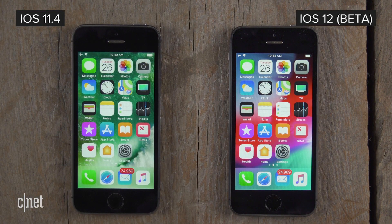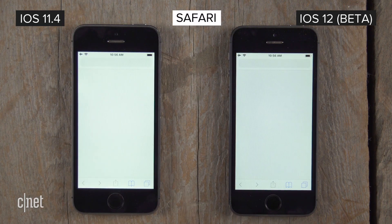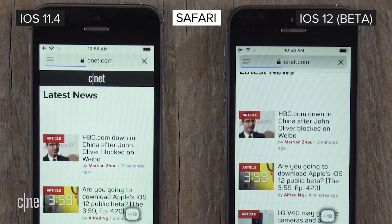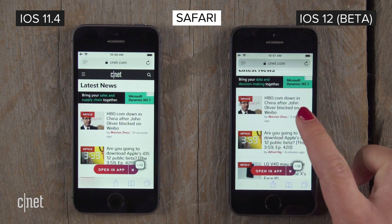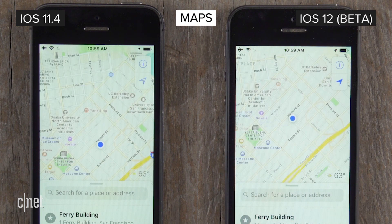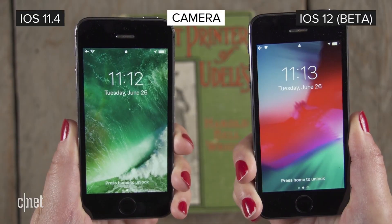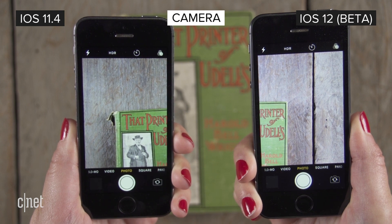Let's start by launching some apps. For some, like Mail and Safari, there is a difference in load time. But others, like Maps and Weather, are hardly noticeable. Opening the keyboard from Messages is a full second faster on iOS 12, and launching the camera from the lock screen is also faster, with the camera focused and ready to go about half a second before iOS 11.